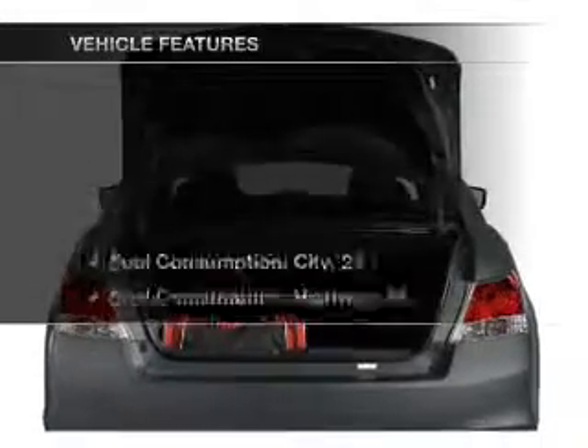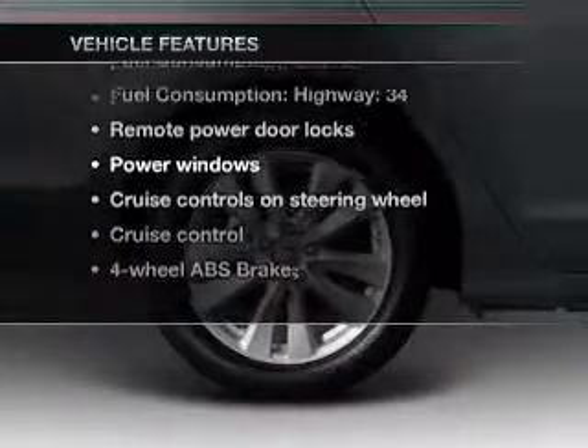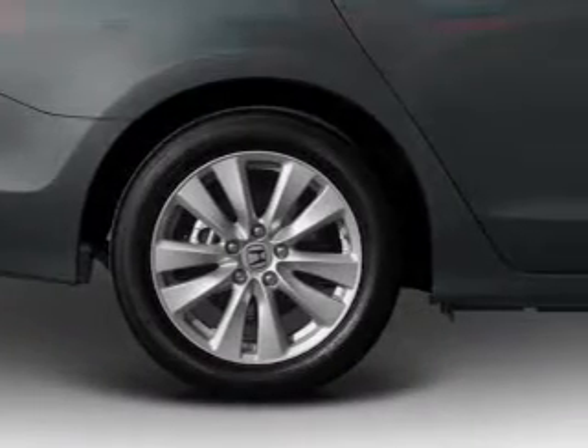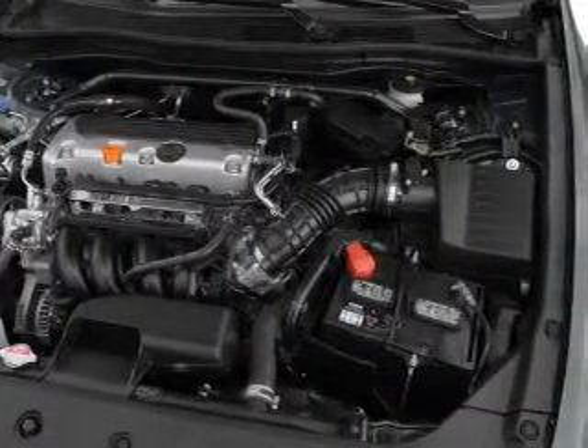This vehicle has both. And with these notable features, you won't want to miss out on the opportunity to own this amazing ride. Air conditioning, power door locks, power windows, power steering, cruise control, power mirrors, and AM FM stereo with a CD player.